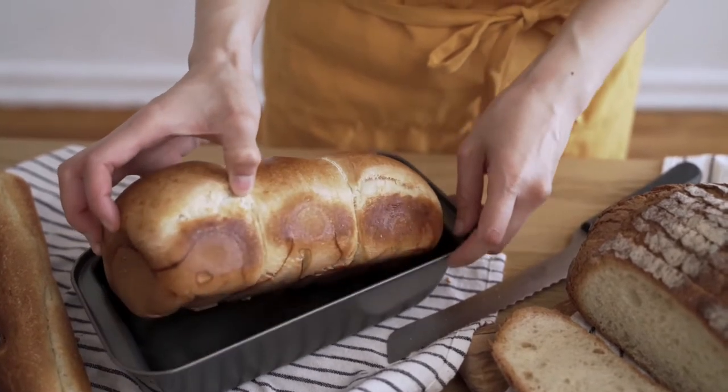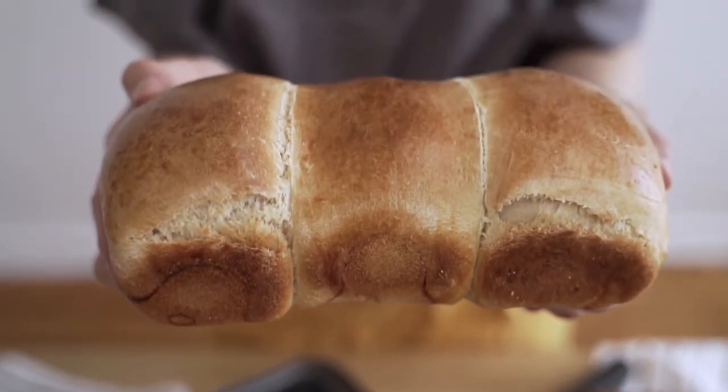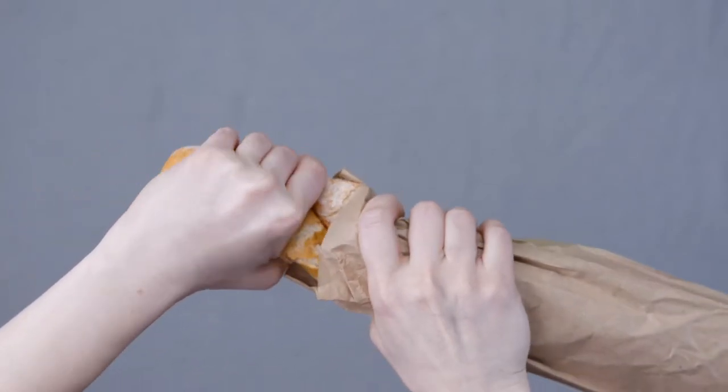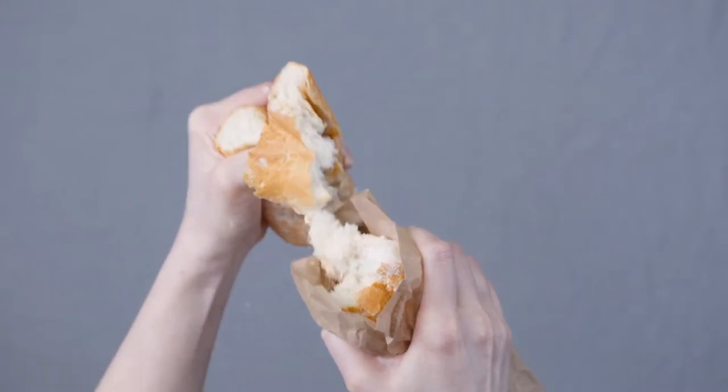Number 26 – Rye Bread. If your digestive tract has slowed down recently, ditch the white bread and try rye instead. Rye is higher in fiber and quickly binds with water molecules in your digestive tract. This allows it to push food along your system quickly, relieving constipation and even keeping you feeling full.